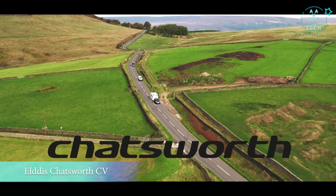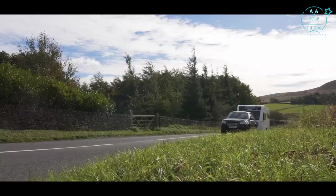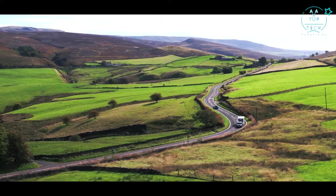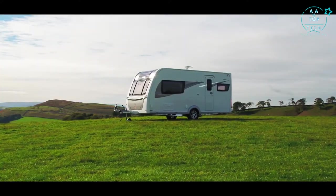Glossop Caravans present the Chatsworth by Eldis, a touring caravan packed with comprehensive specification, on-trend styling and practical features. Based on the popular Avante, the Chatsworth has all the specification you need in a lightweight and affordable caravan.